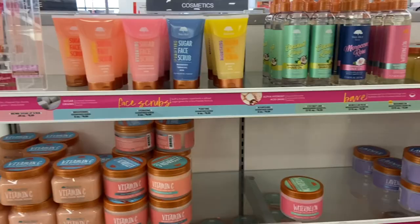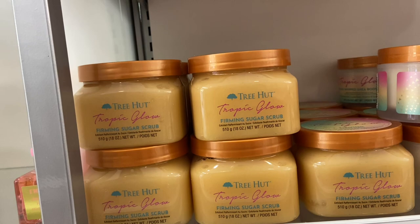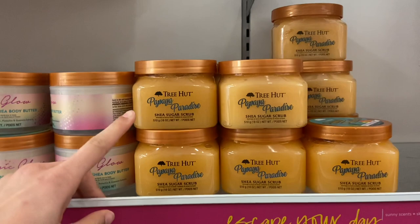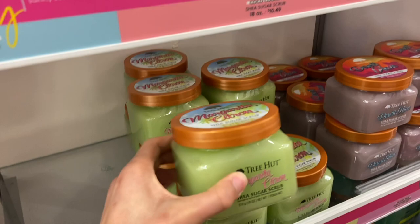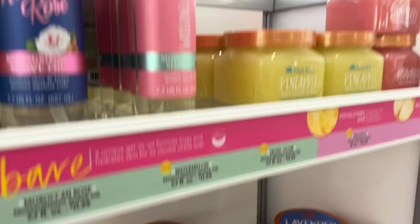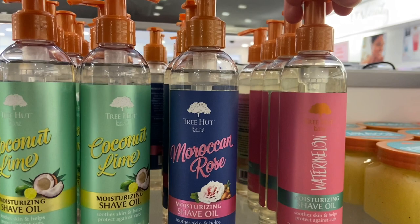They also have all of the Tree Hut scrubs and so many new ones. They have a tropic glow firming sugar scrub, a candy lemon sugar scrub, cotton candy, papaya paradise, margarita citron, desert haze, coconut lime, a new pineapple one, a strawberry one, and I also just saw that they have a watermelon shave oil over there as well. They have a lot of different options and also a vitamin C one.